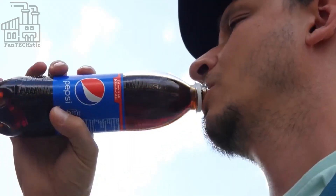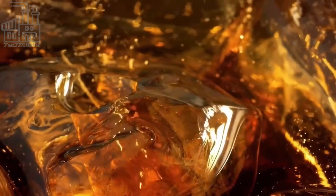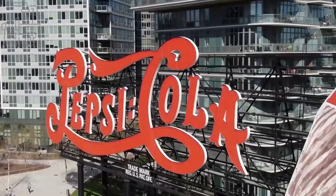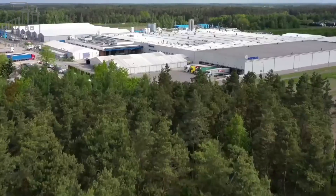The original formula for the drink included sugar, water, caramel, lemon oil, nutmeg, and cola nuts. In 1903, the company was renamed the Pepsi-Cola Company and began expanding its distribution.